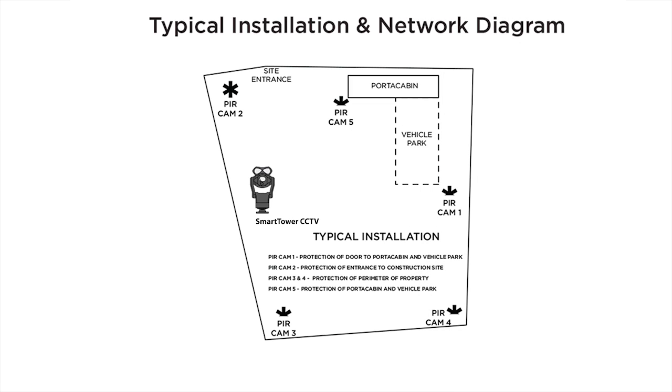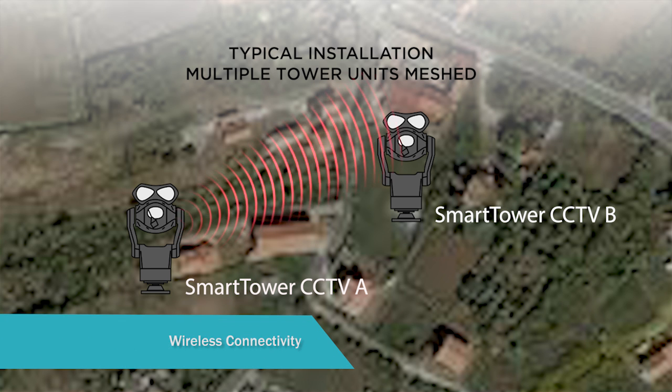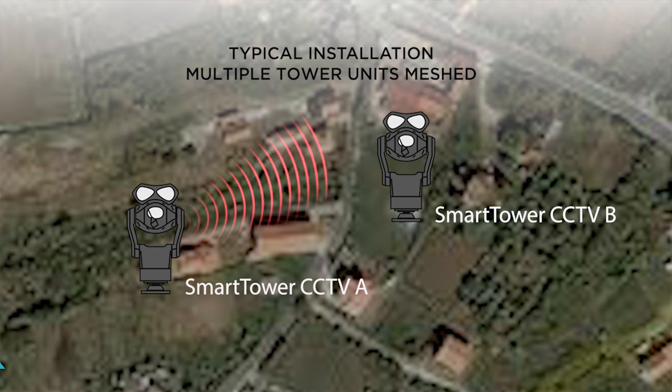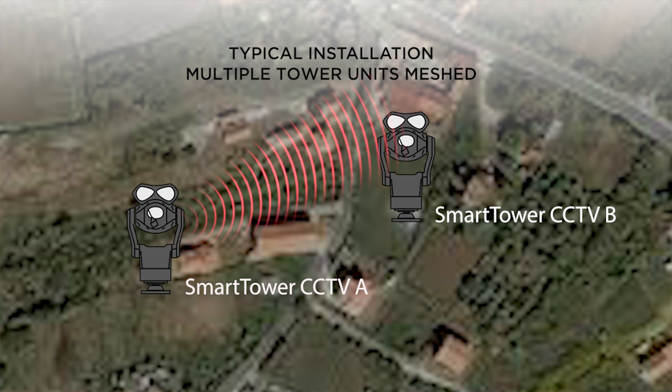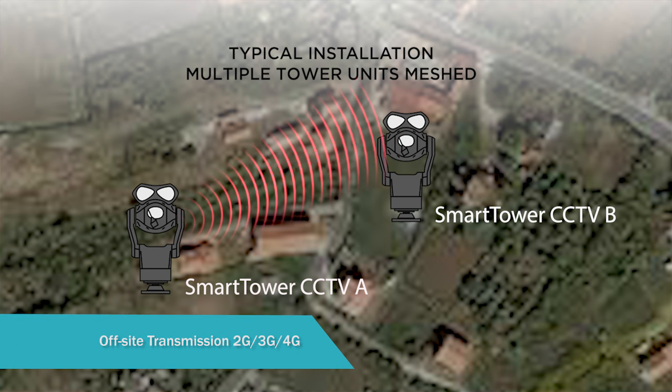Between one to three Smart Tower CCTVs are normally sufficient for most large sites. The on-site capacity has a usable throughput of 150 megabits, allowing multiple tower units to be meshed together over distances of 10 miles line of sight, providing multiple redundant transmission paths.